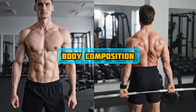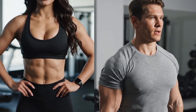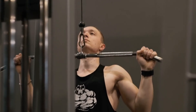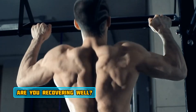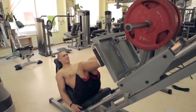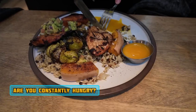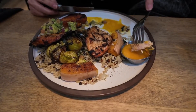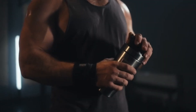Pay attention to body composition: how your clothes fit and how you look in the mirror — are you looking leaner or softer? Also monitor your performance: is your strength in the gym increasing? Are you recovering well? These are also good signs. Listen to your body — are you constantly hungry or overly full? Adjust accordingly. Remember, building muscle is a marathon, not a sprint. Be patient, be consistent, and be willing to adjust.